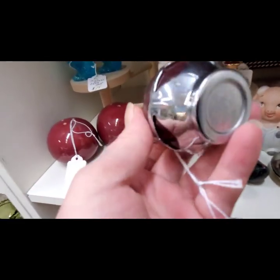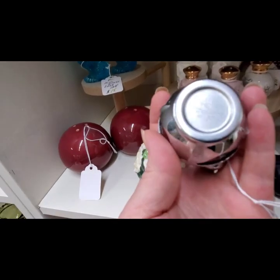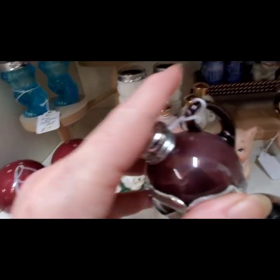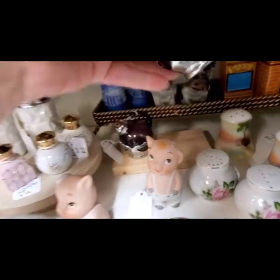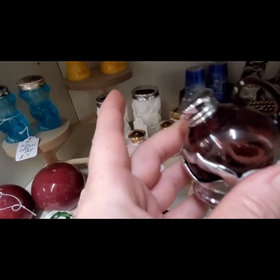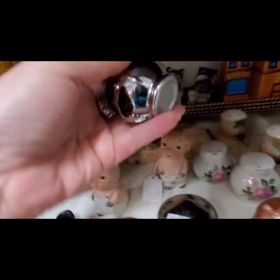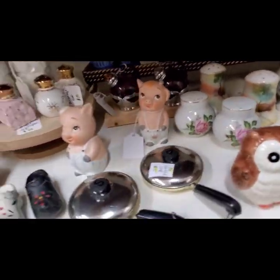It says Farberware on them — and there it is on the bottom. This one's cap was kind of rusty though. Let me see what the other one looks like. Oh, okay, this one's in much better condition. Those were cool — they're like the old ball pitchers that they used to use. They made them in a lot of different colors.